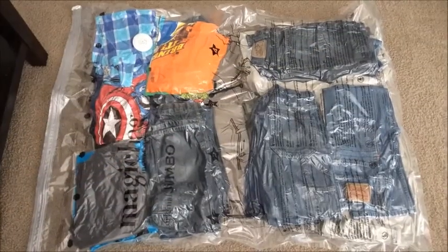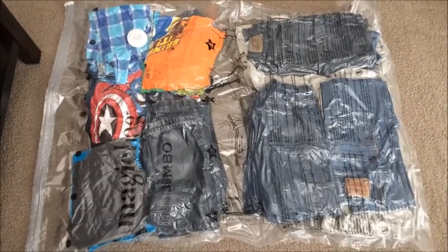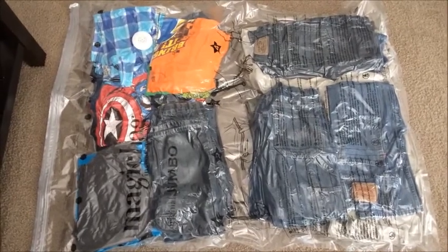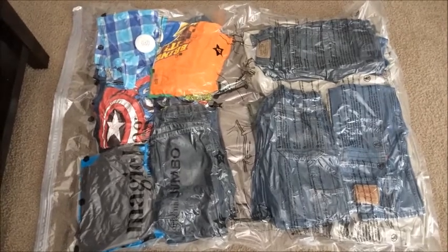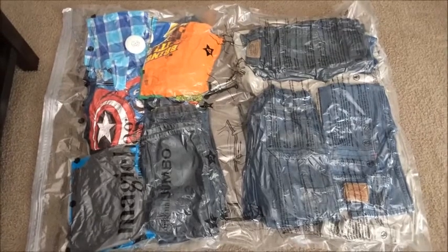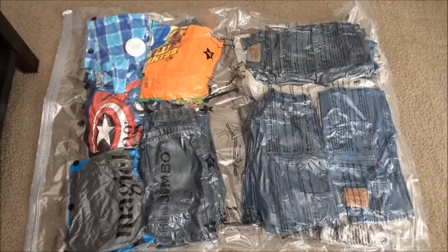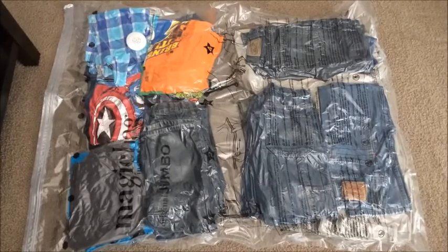Hi guys, we're back. I just wanted to show you what our first bag looks like. I really honestly didn't realize how large these bags are. In the first bag, we were able to fit 14 long-sleeved shirts, 10 pairs of jeans, 1 pair of sweatpants, and 5 pairs of khaki pants. We really could fit a lot more, but I kind of want to keep certain items separated. Because these bags are so large, I went ahead and intentionally left a gap in between so I could fold the bag in half.